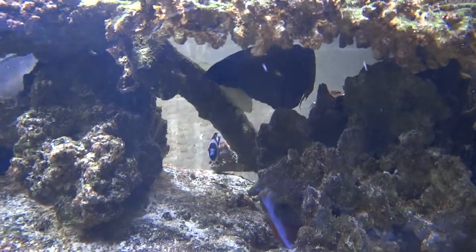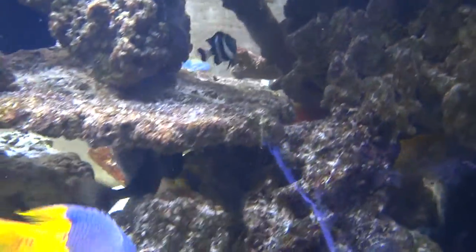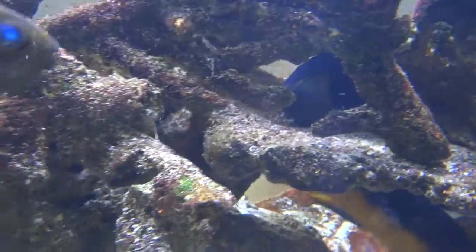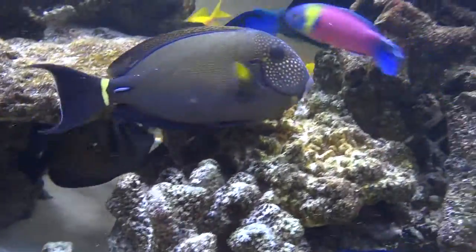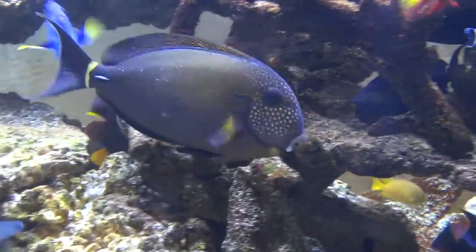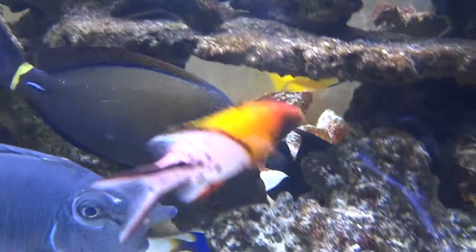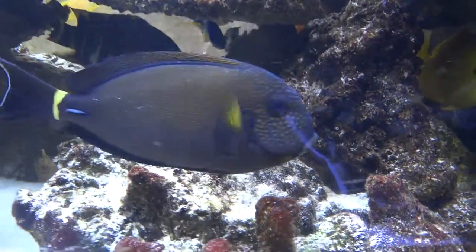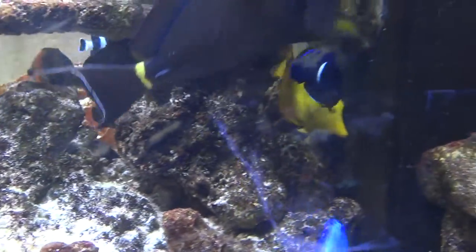Through the hole there's our annularis angelfish. Here's our niger trigger sitting there watching the whole action. And there's Ringer, our maculiceps tang. He's about nine inches long — a very valuable fish, but we're not in it for the money. We just love him. We've had him for almost three years now.